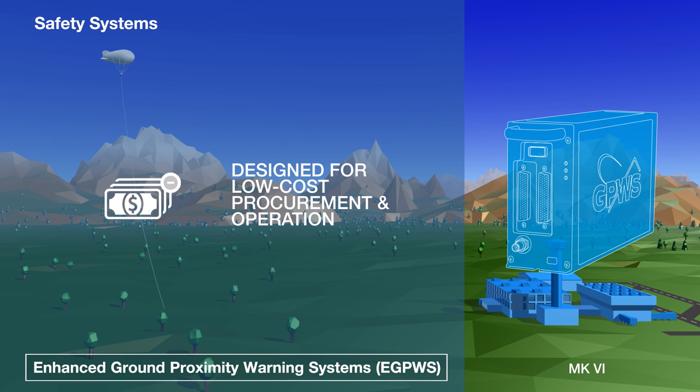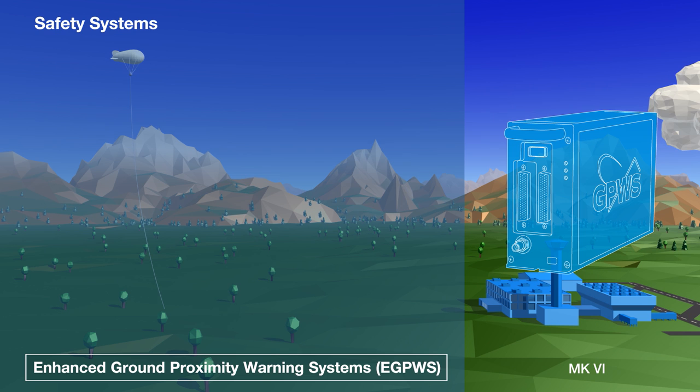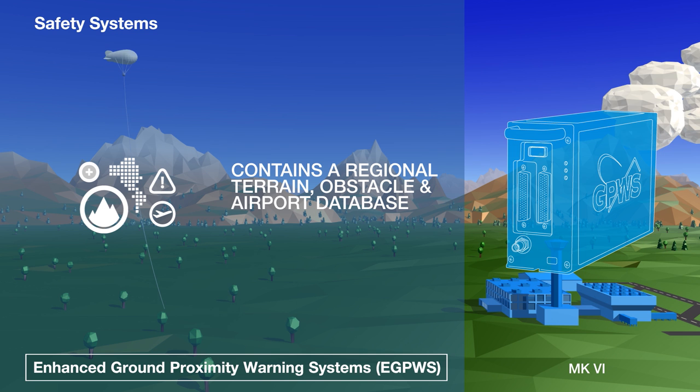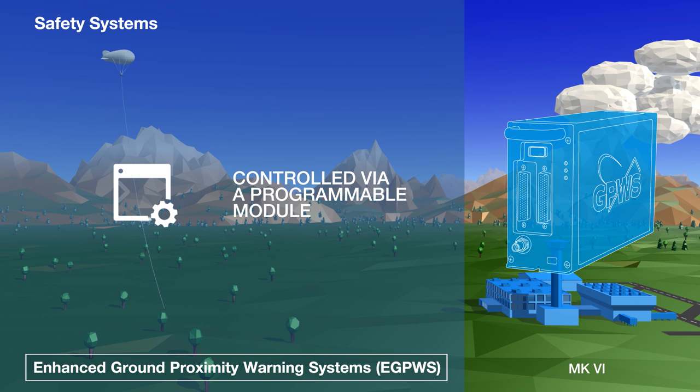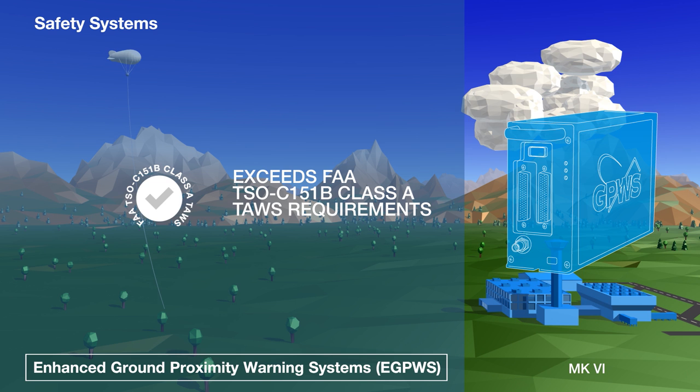More modest than the Mark 5, our Mark 6 EGPWS is designed for low-cost operations and optimized for use with turboprop aircraft. It includes a smaller database of terrain features, obstacles and airports, optimized for the region in which the system is deployed, and is controlled via a programmable module. However, like the Mark 5, it exceeds the FAA's requirements for a Class A terrain awareness and warning system.